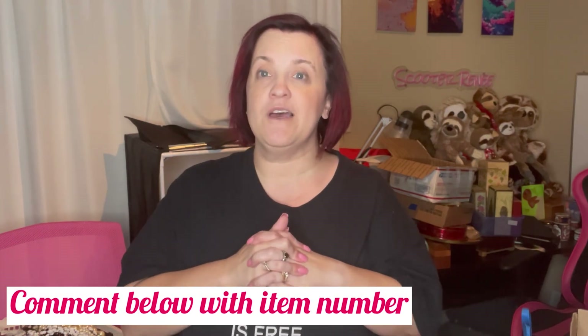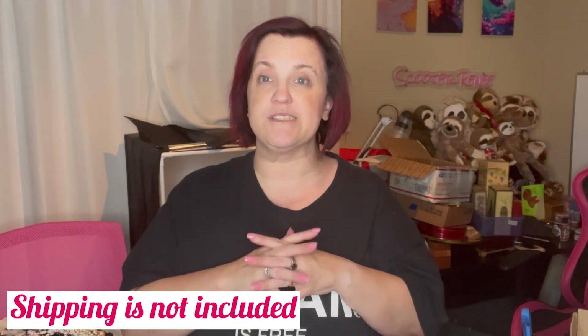We are going to get into it. The way this works is if you see anything you like, I will have a number with that purse — just comment down below which one you would like. If you are brand new to my channel and you've never bought from me before, all you need to do is send me your real name, your YouTube name, and your PayPal email address. I will send you an invoice as soon as possible, and in that invoice it will include your shipping. Shipping is not included in the prices, so please wait until you get the invoice to pay.